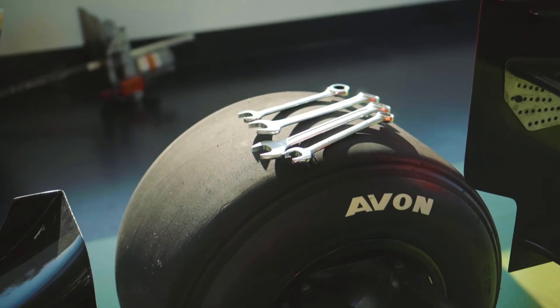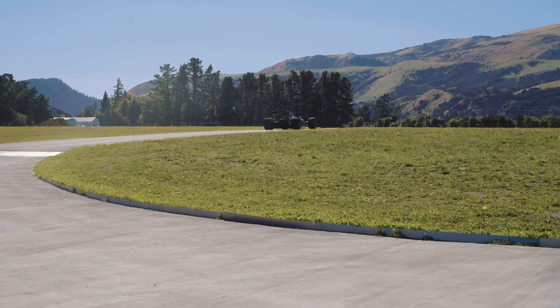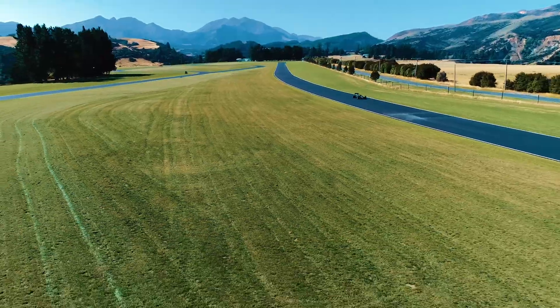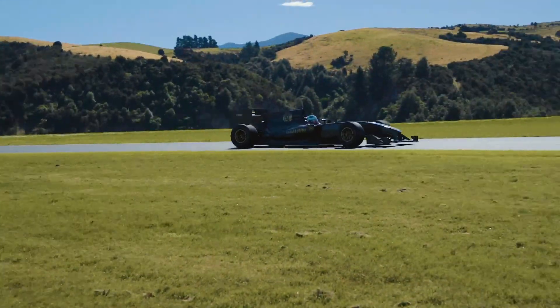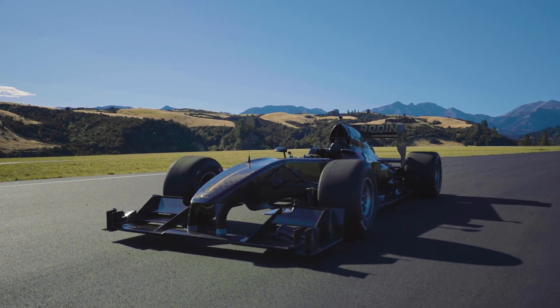Given the positive results we've managed to achieve, we are really pleased with the performance Avon tyres help us to extract from the FZ. We want to build 50 cars a year and export them worldwide. I think there's every reason we can be established as a viable manufacturer, and that's the aim.